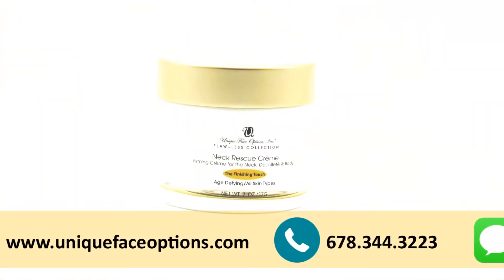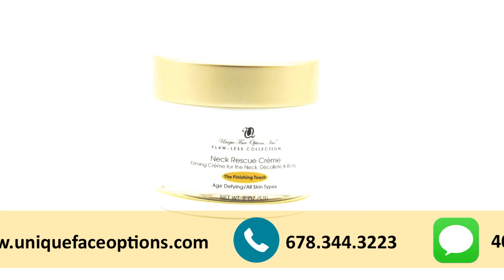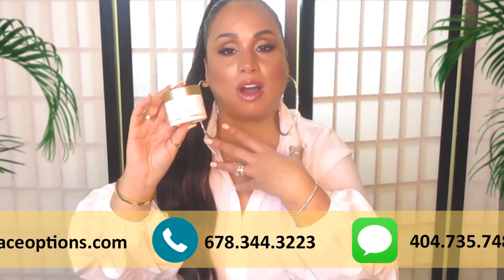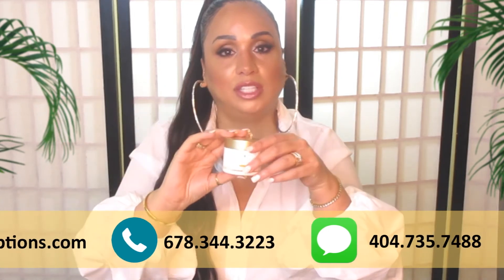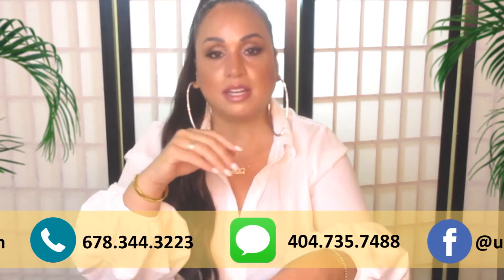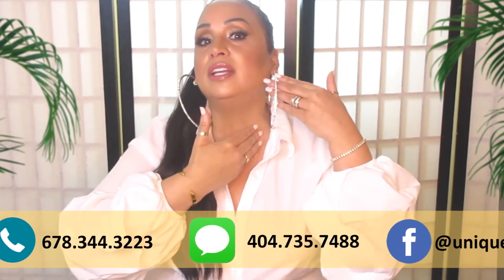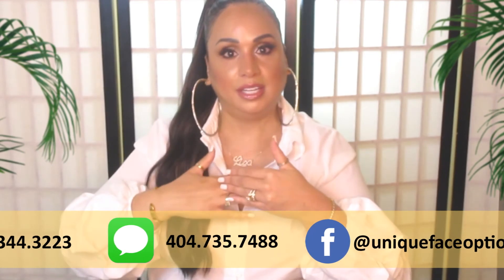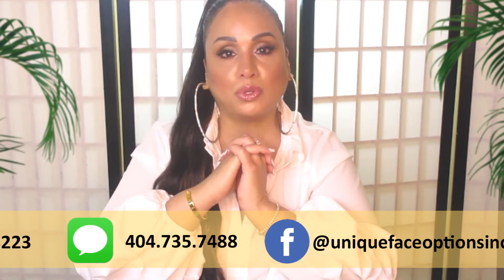Use our neck rescue cream — and it does just that, it rescues the neck, because we have no oil glands there. It's always the first place to show signs of aging, so if we use this every morning and every evening in upward motions from one ear straight across the neck to the other ear, and even down into the décolleté, that's the way you get the most benefit from it.